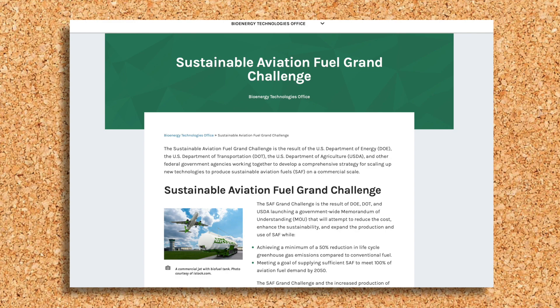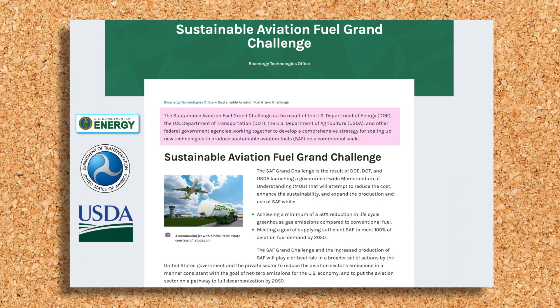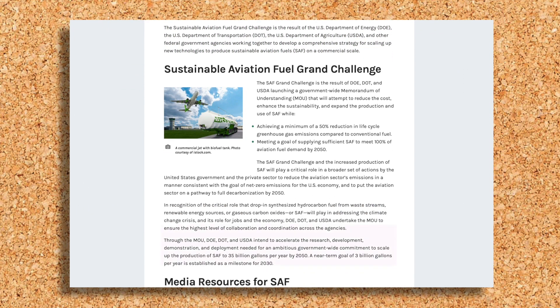The Sustainable Aviation Fuel Grand Challenge is the result of a collaboration between the US Departments of Energy, Transportation, and Agriculture. The goal is to develop a comprehensive strategy for scaling up new technologies to produce SAF on a commercial scale. This MOU is an ambitious government-wide commitment to scale up the production of SAF to 35 billion gallons per year by 2050.